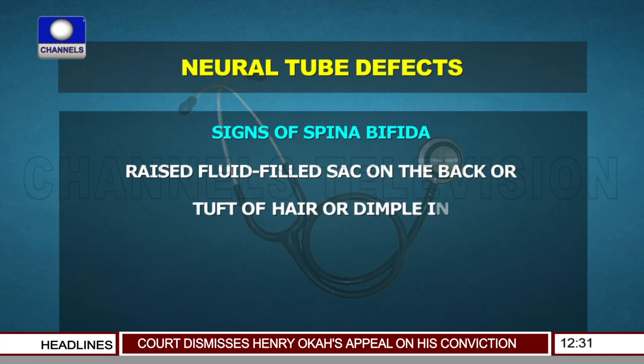During fetal development, the brain and spinal cord are formed by the closing of a narrow sheath. The process is usually wrapped up by the 28th day of pregnancy. However, if there are hitches in the process, it results in what is called neural tube defects. And one of these neural tube defects is spina bifida. Spina bifida occurs when there is incomplete closure of the spine and membranes around the spinal cord of the embryo during early pregnancy.